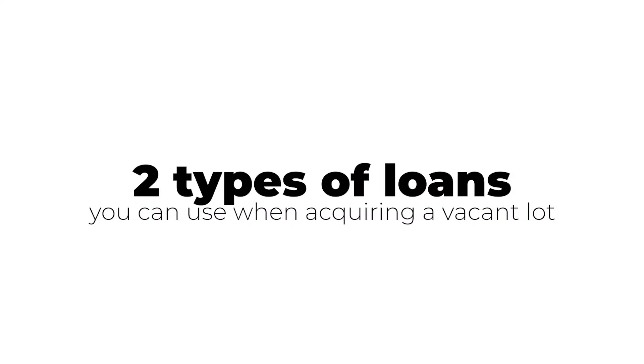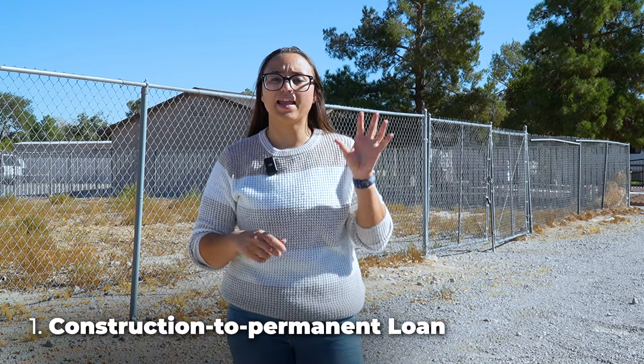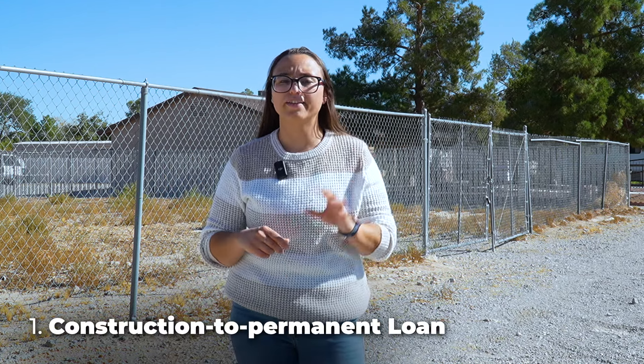You may also need a higher credit score, and if you plan on building on the lot, the lender may require that you use one of their approved builders. There are two main types of loans you could use to purchase a vacant lot: a construction-to-permanent loan and a standalone construction loan.